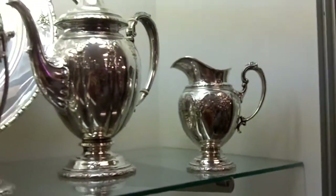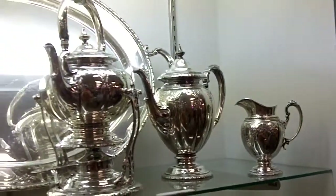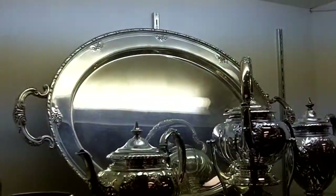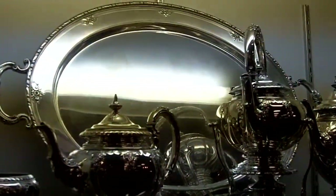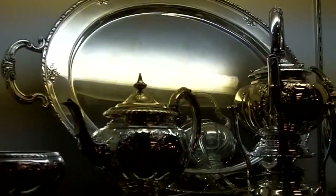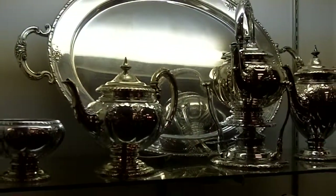Now all of this stands on the matching tray that has never parted from the set and is almost impossible to find the matching tray with that full set. This is really something special.